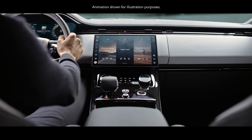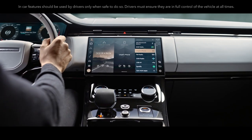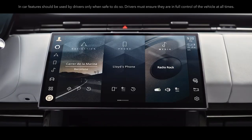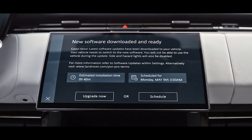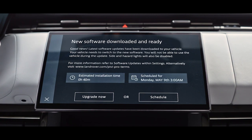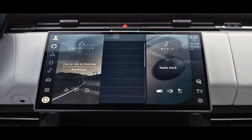90% of tasks can be accessed in two taps from the home screen — faster, more intuitive and smarter than ever. The cloud-based setup is always on, always connected and, with software over the air, always up to date. An embedded SIM supports the seamless connectivity provided by the online pack and Wi-Fi hotspot with Dataplan.